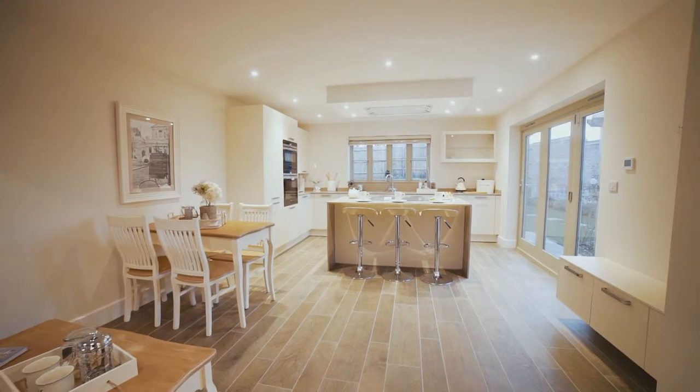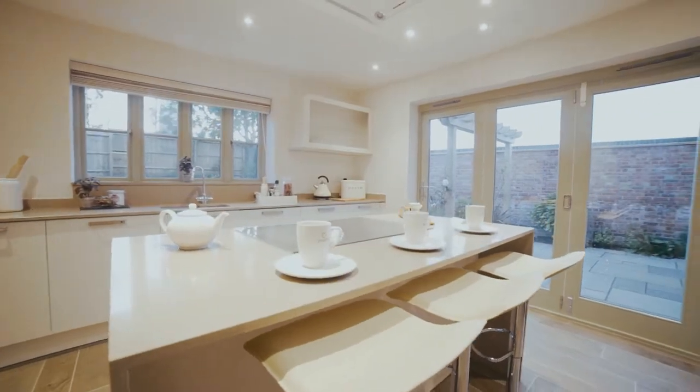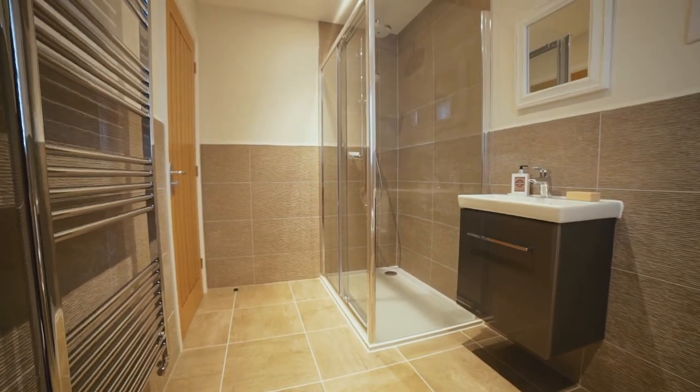When designing a new home the kitchen family room is always at the heart, and we like to give space to the places our customers want it. We'd rather have fewer larger rooms than lots of smaller, less useful spaces.